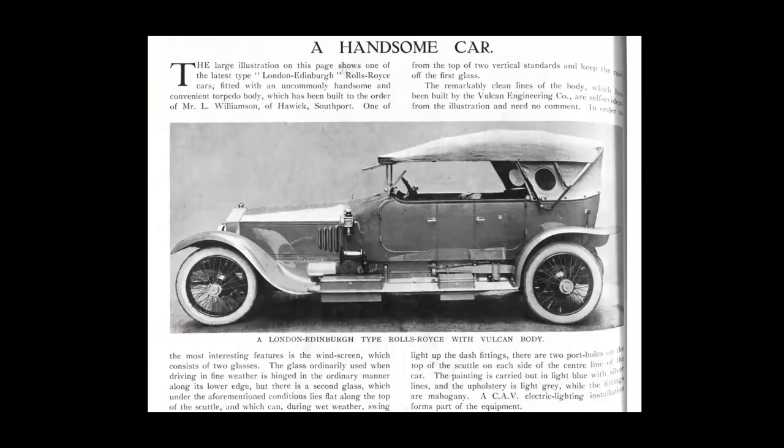At those early meetings of the Southport Automobilist, Dr. Barrett is in the photos — the man who bought the business from Hudluss. I have a feeling that possibly Dr. Barrett bought it for his son, who was an engineer, but he seemed very young when he bought it in 1902. Here he is in an early photograph, I think in a Daimler, along with his family, taken around about 1900. Sadly, Dr. Barrett was to lose his life in 1924 when he fell from his yacht Muriel in Le Havre Harbour.